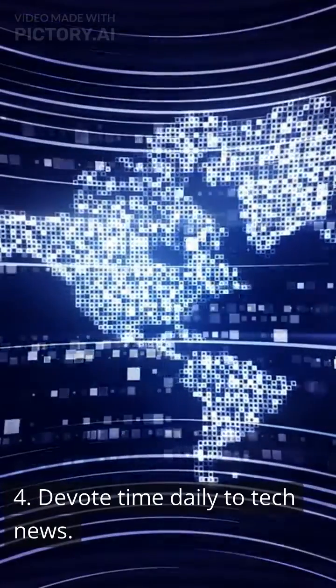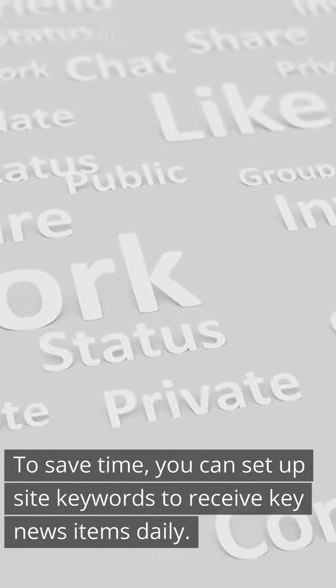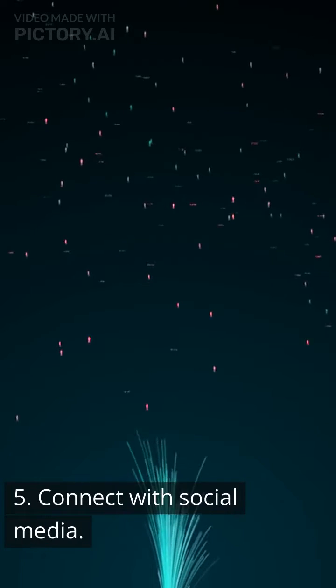4. Devote time daily to tech news. To save time, you can set up site keywords to receive key news items daily. 5. Connect with social media.